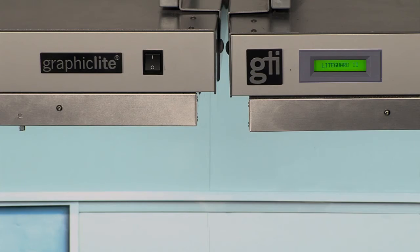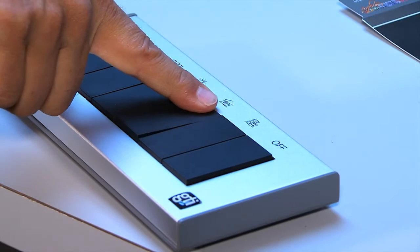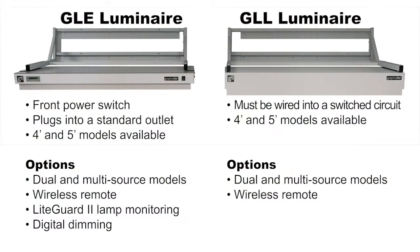Light Guard 2 lamp monitoring and digital dimming are available as options. Both are available with a wireless remote and in four foot and five foot lengths. They can also be configured as a dual or multi-source luminaire.